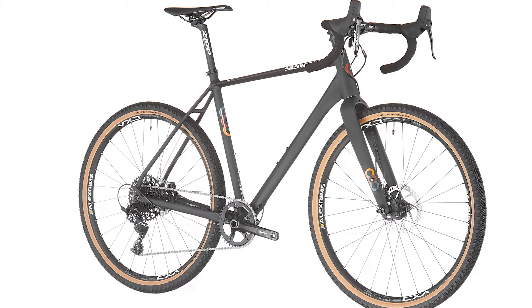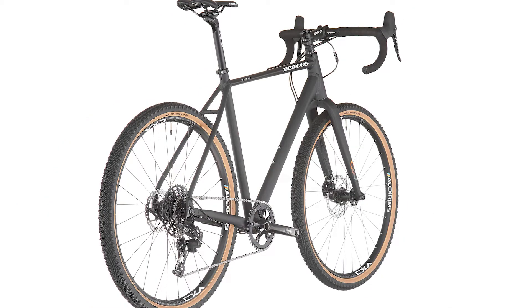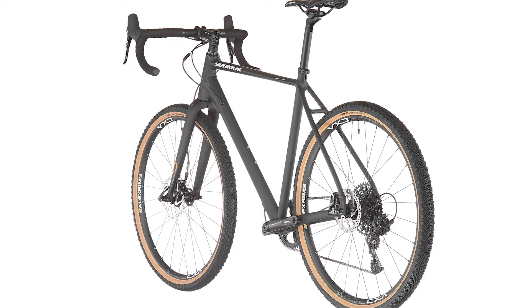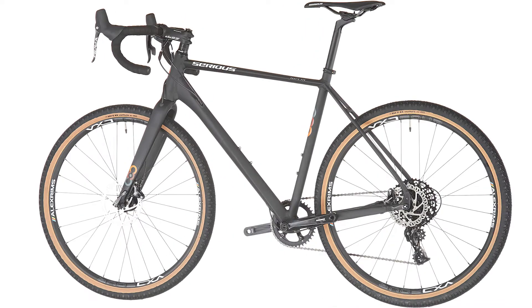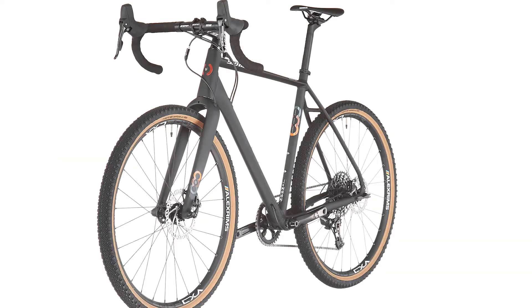The reworked Gravix aluminium frame has now been fitted with a carbon fork. The sporty seating position allows a brisk pace on paved and unpaved roads. High-quality WTB tires on stable system wheels offer comfort, traction, and puncture resistance without sacrificing braking.